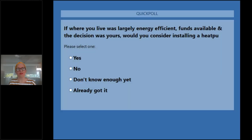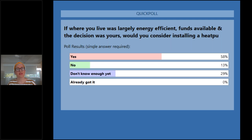We're going to do a quick poll to check what people think about heat pumps for their own house. If your home was largely efficient, funds were available, and the decision was yours, would you consider installing a heat pump? The results show around 60% of us would consider it — that's excellent. And we have one person who already has one, who we hope to hear from in the Q&A.